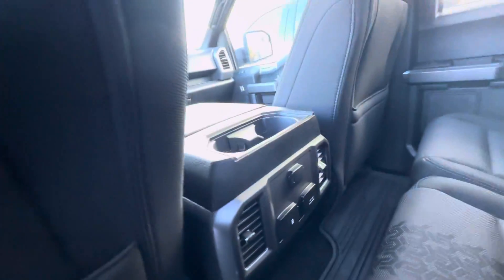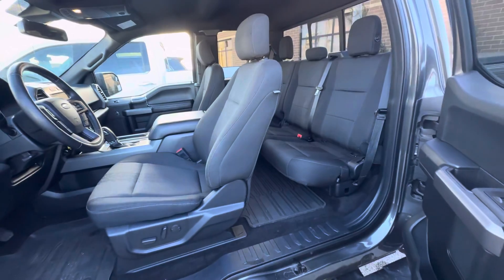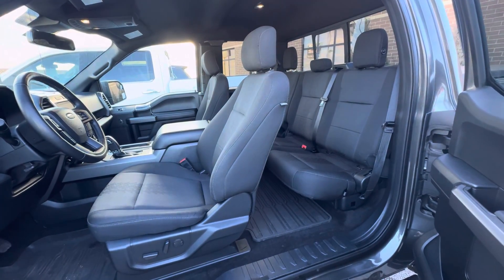You do have USB ports and cup holders. That is all I have on this F-150. If you have any other questions, please give us a call or visit our website at gomeyermotors.com. Thanks for watching.